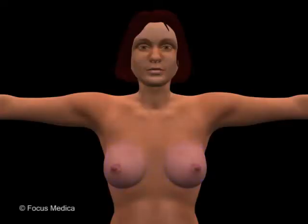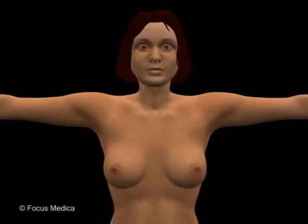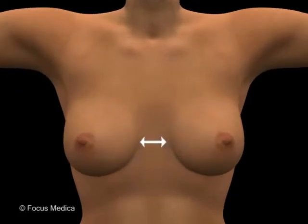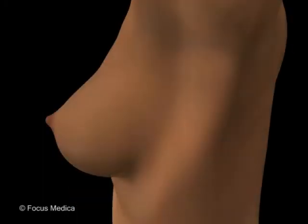The female breasts are large glandular structures in the superficial fascia of the anterior chest wall. In the adult female, they appear as large rounded eminences on either side of the chest. However, the shape and size of the breasts vary among females and in the same female during various periods like puberty, pregnancy, lactation, and old age.